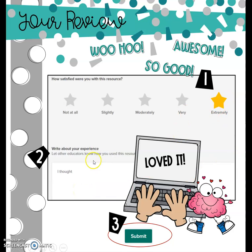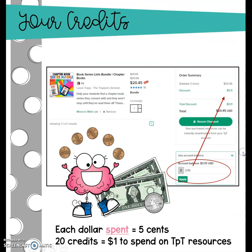Anyway, once you've given your star rating and once you've given us a little bit of information about how you use the resource, click submit and your resource credit will start building up in your account balance. This is how it works: for each dollar that you spend on TPT — not freebies, but things that you pay for — after you've left that helpful, constructive feedback, you're going to get a five cent credit. Twenty credits times five cents is going to be a dollar, and every time you get to a dollar it goes into your account and it'll keep building up.